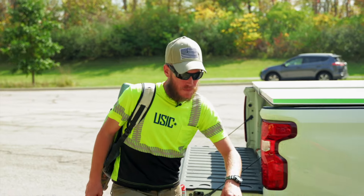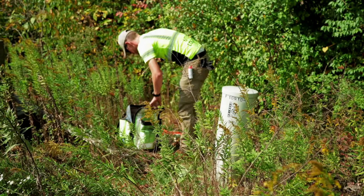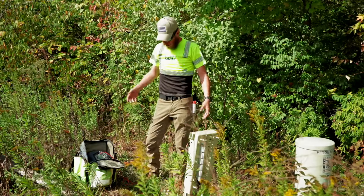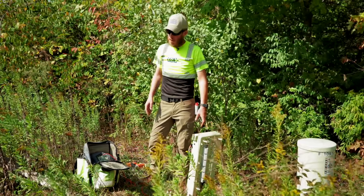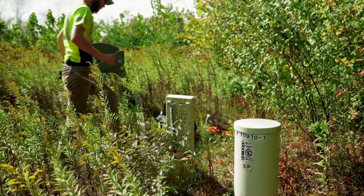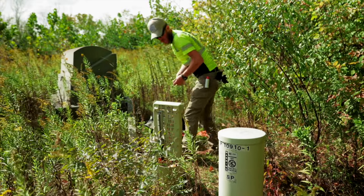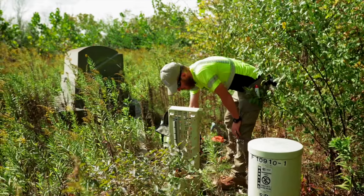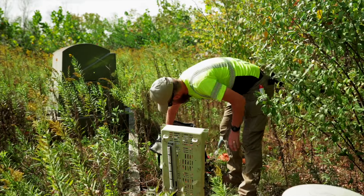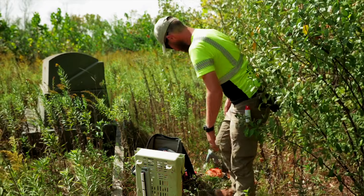Troubleshooting is something that we do every day. Locating is not always as straightforward as it seems. Right now we're hooked up, everything's on, but we're not putting a signal onto our target facility. My experience tells me that the other end of this phone line is not bonded, so we'll go ahead and bond that up. Now that we've bonded the other end, we'll check for stray voltage — there is none. Now we'll hook our equipment up and we're putting a signal.